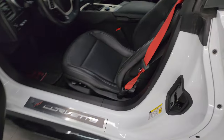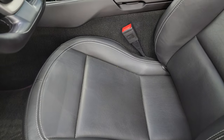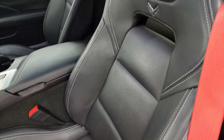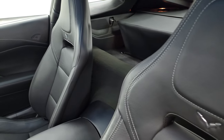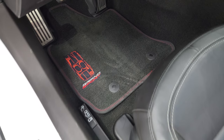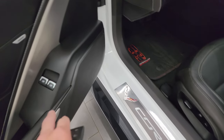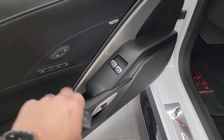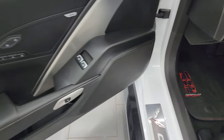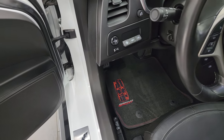Inside, the 2LT package gives you the black leather bucket seats — no rips or tears on them — and there are those Grand Sport floor mats, which are really cool. The Corvette sill plate looks good. You get power windows, locks, memory driver's seat, and Bose sound. It does have the heads-up display and mirror controls, and auto headlamps as well.